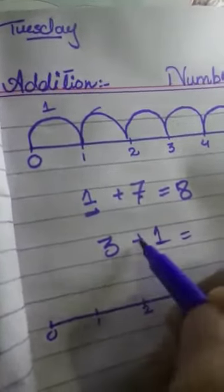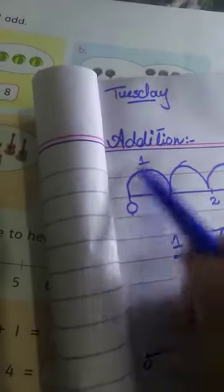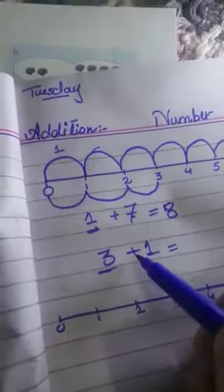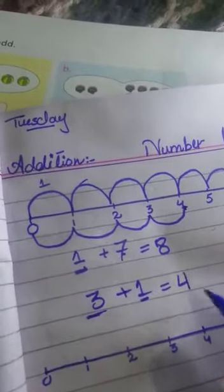The second one is 3 plus 1. First you have to jump 3 times: 1, 2, 3. Then you can jump only one time: 1. In which number do we stop? 4. So our answer is 4. 3 plus 1 is 4. You can write here 4.